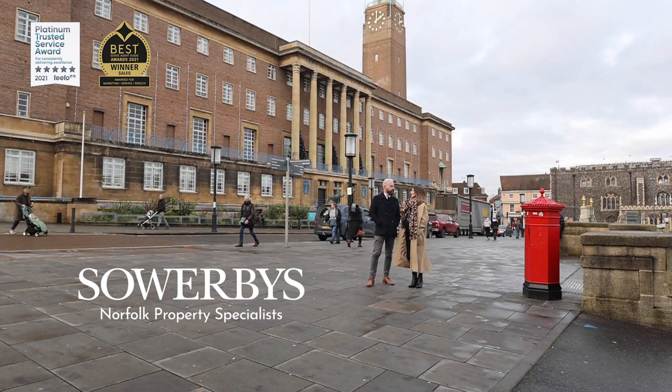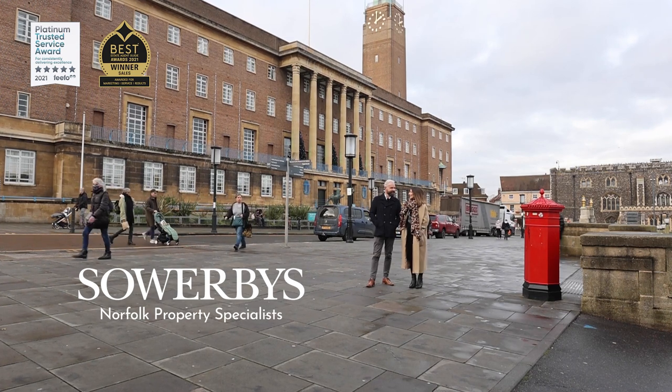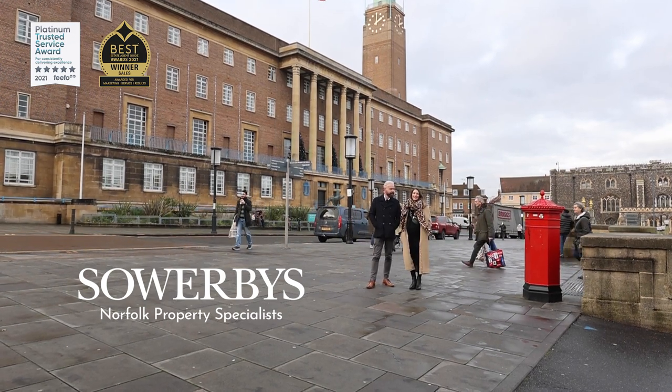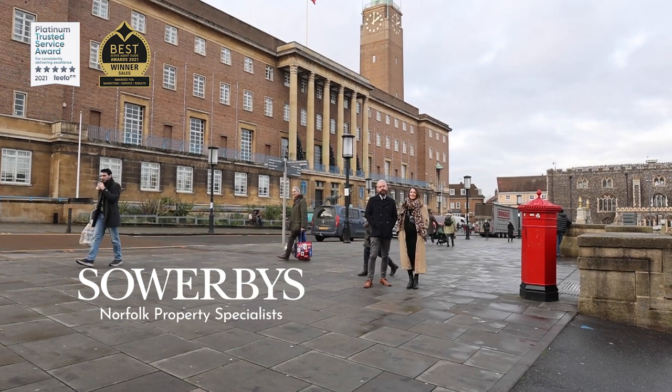I'm going to go and do some Christmas shopping. We're supposed to be working! Oh, can I have some time to do some Christmas shopping? Yeah, of course you can. So I hope you really enjoyed that little snapshot tour of Norwich — I really love showing you around. I would definitely urge you to come and do your Christmas shopping in the wonderful cathedral city of ours.